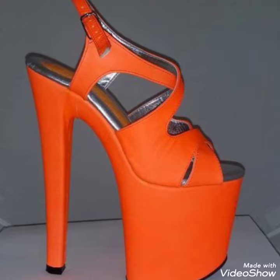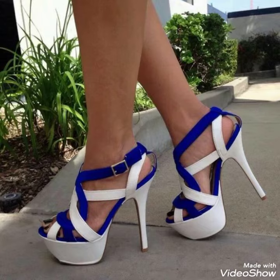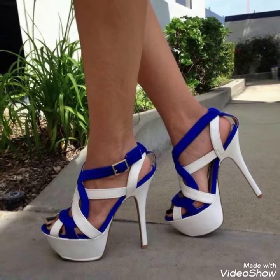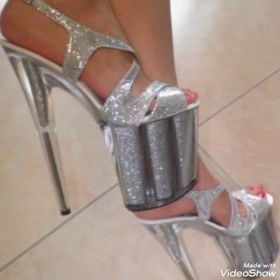Dear friends, by watching my video you will get very amazing ideas. This is a very trendy, stylish collection of platform high sandals for those ladies who love to wear this kind of shoes.